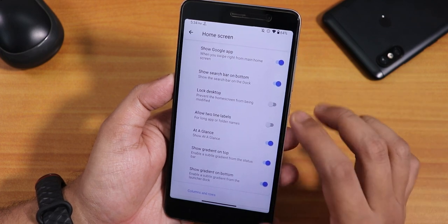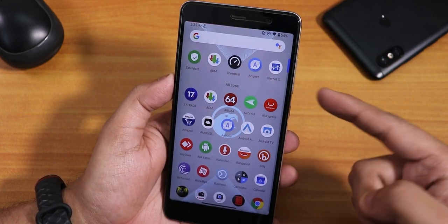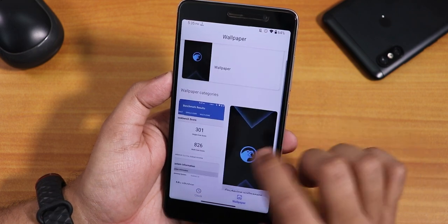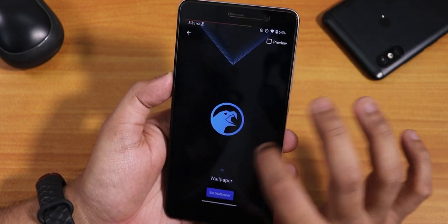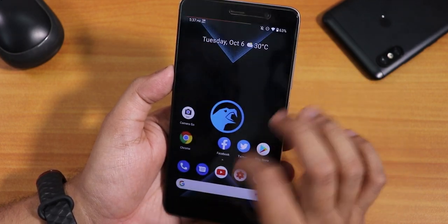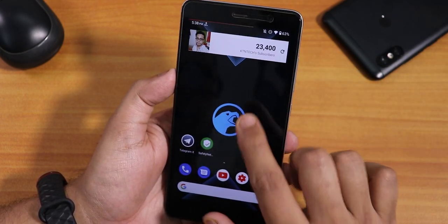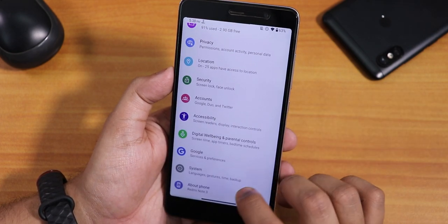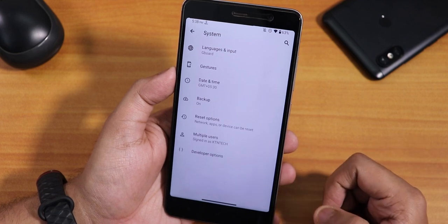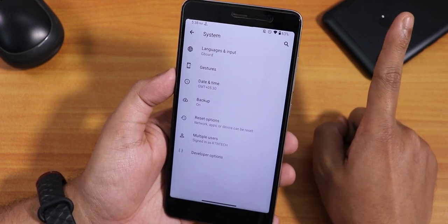Inside home screen we have the show Google app and lock desktop options, but one thing that disappoints me about the stock launcher is that you cannot disable the app suggestions panel. We also have tiles and wallpapers, and a lock screen clock preset option. Inside wallpapers we have the Corvus OS wallpaper. To the left is the Google Discover page; swiping down gets you to the quick settings panel; swiping up gets the app drawer. I just added a widget and it's working fine.